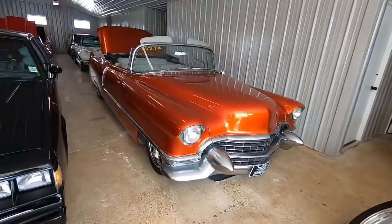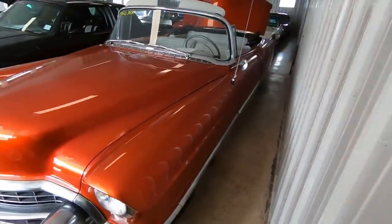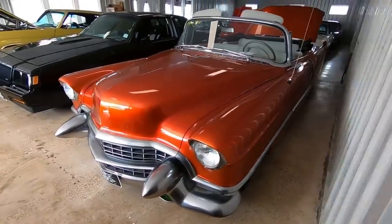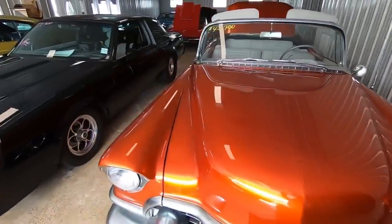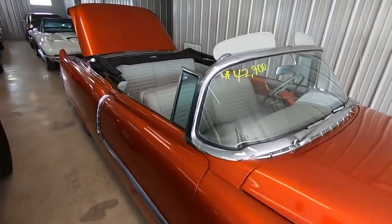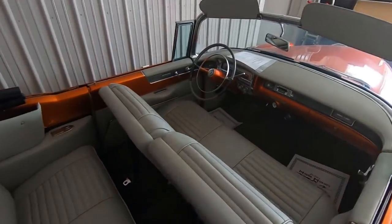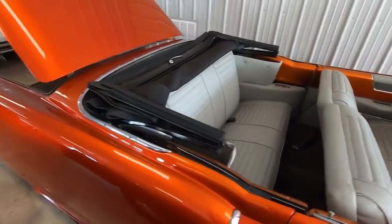Right now we've got the 1955 Cadillac for $42.9. It's a beautiful car with a custom paint job, custom bumpers, and aftermarket wheels. The interior has been done on it already, and it's also got a custom trunk.